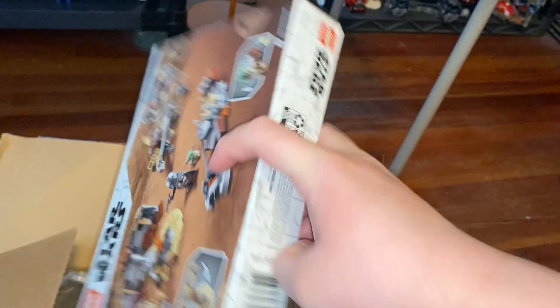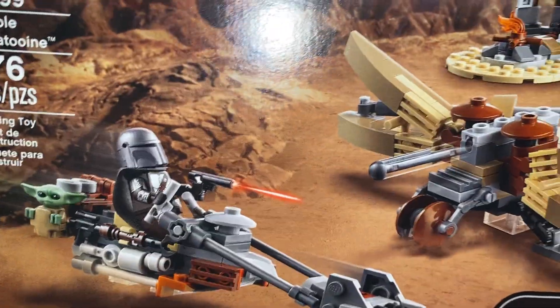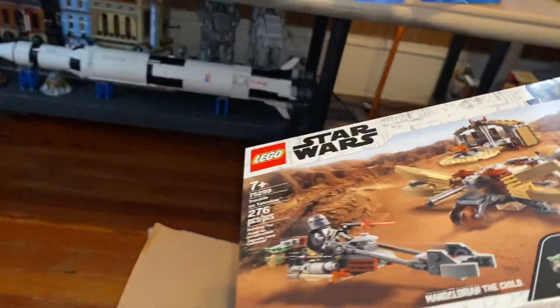And then the very last set, which is definitely sold out right now, is the LEGO Star Wars Trouble on Tatooine, with the new Mando minifigure. Pretty cool right there, and that is all for this haul.